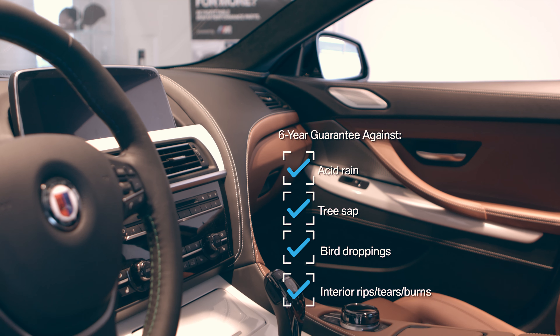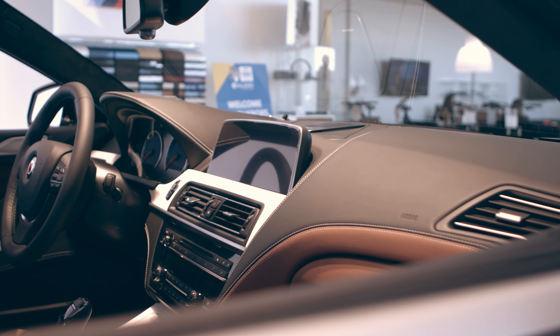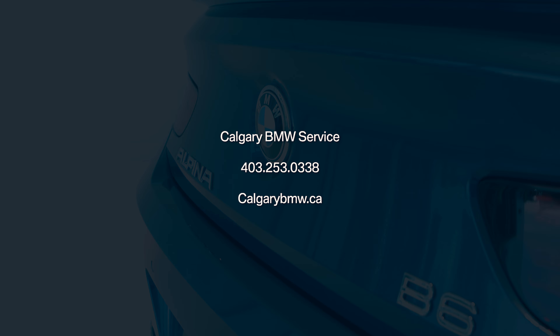This application is typically done to a freshly clean, detailed surface, and it takes upwards of three hours to complete. Please contact our service department for bookings and a custom estimate.